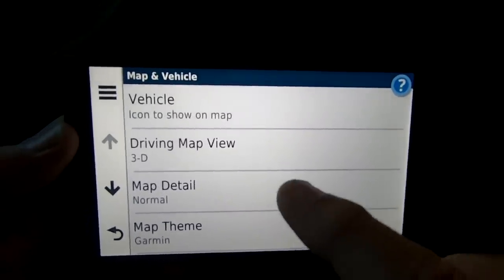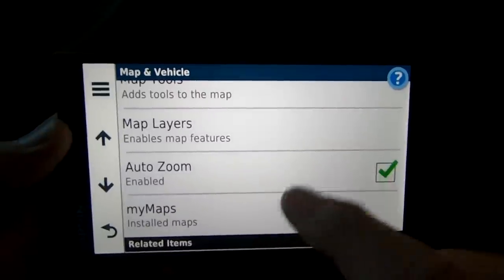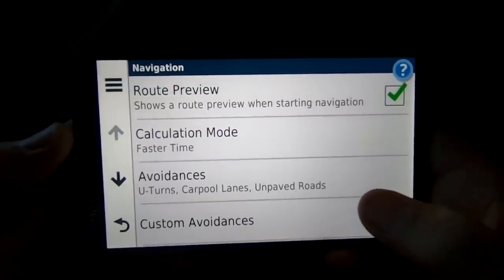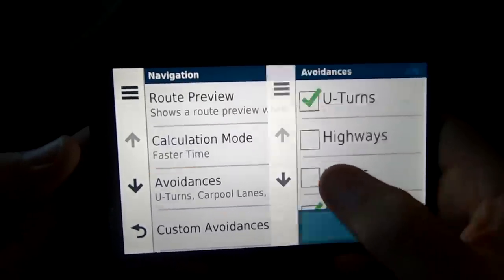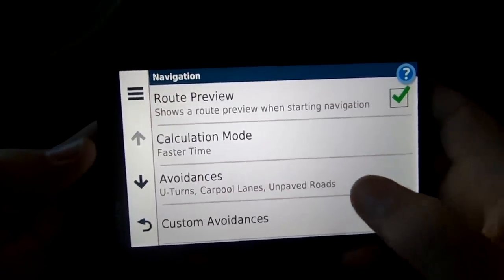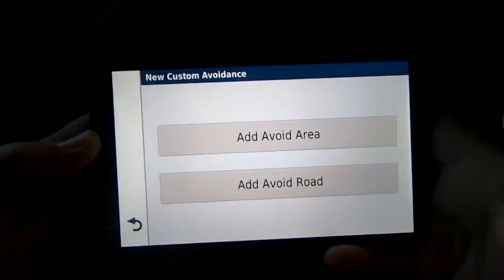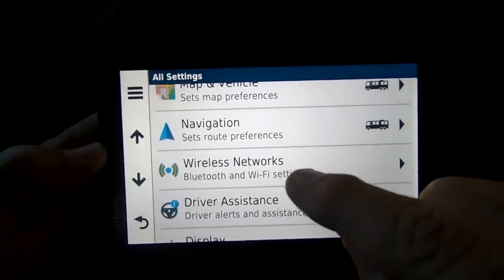You can set map preferences for driving, like 3D map view or 2D map view — I like the 3D view — and you can set various things like theme, tools, layers, and auto zoom. You can also set route preferences: do you want route previews, calculate for faster time, and what do you want to avoid? Under avoidances you can avoid U-turns, highways, ferries, carpool lanes, unpaved roads, and more. You can also do custom avoidances by touching areas and roads on the map.